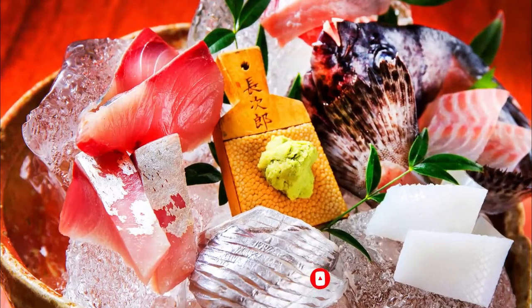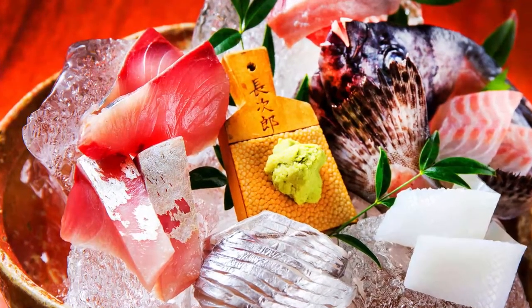They even sell takeaway ramen at 1,080 yen for 3 packets. We'll buy some to bring home.